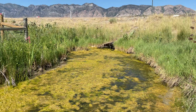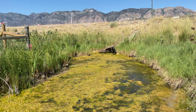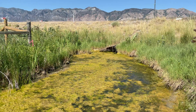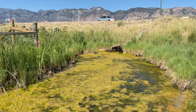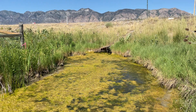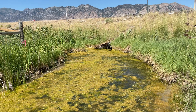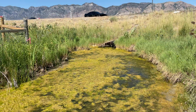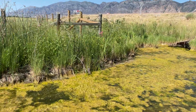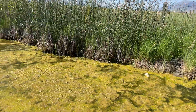A lot of people get worked up when I say showy milkweed is a wetland species. Well, showy milkweed is one of the most adaptable milkweed plants in the west. It does very well in a wetland habitat like we have here, but it also does very well in a dry habitat — it can develop a root rhizome thick enough to go three months without a single drop of rain.